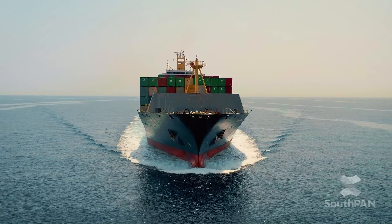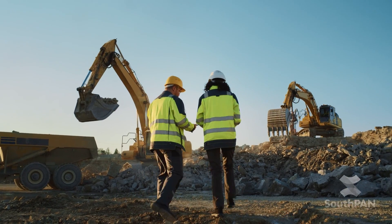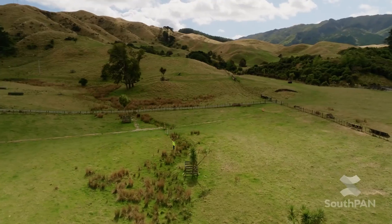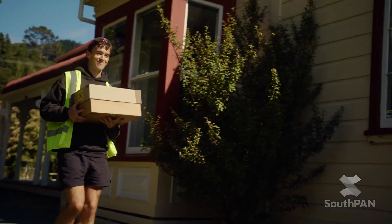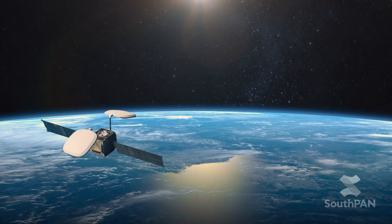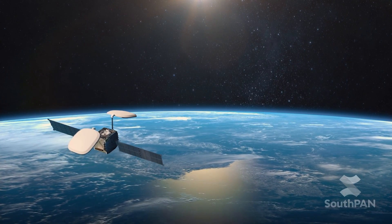From more efficient supply chains to safer work sites. Precision agriculture for better productivity and getting your delivery to the right place. If you need to know where, Southpan can take you there.